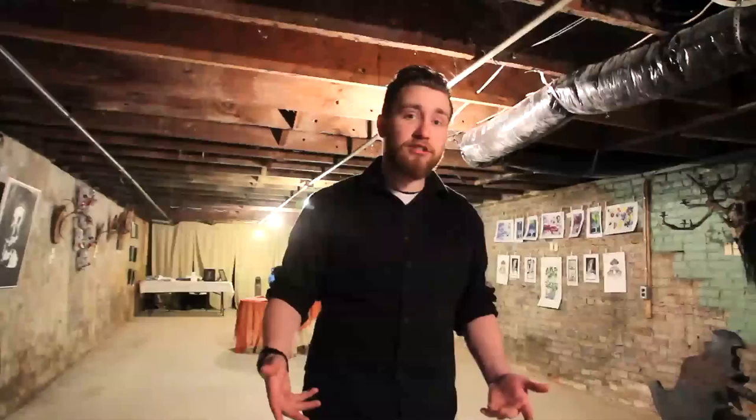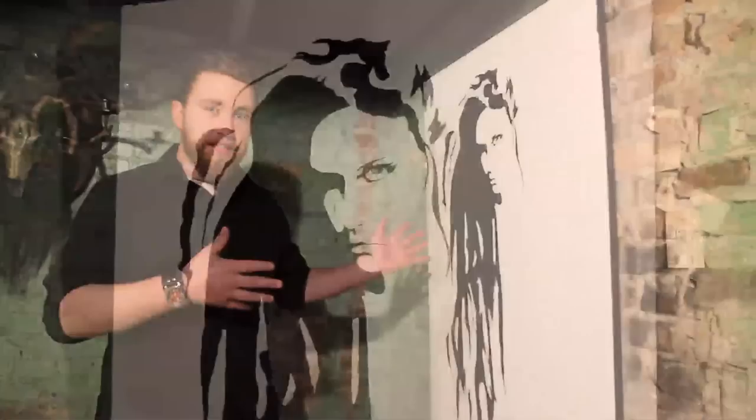Well hey guys, welcome to my art show. This is just a little video for you guys that couldn't make it to the art show, to make it seem like you were actually here. So follow me, let's take a look at what we got here.